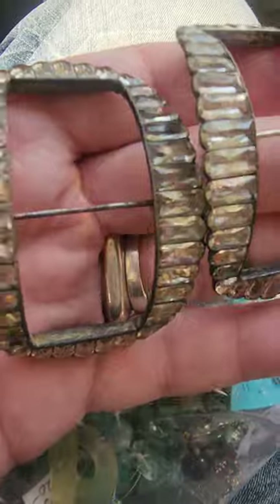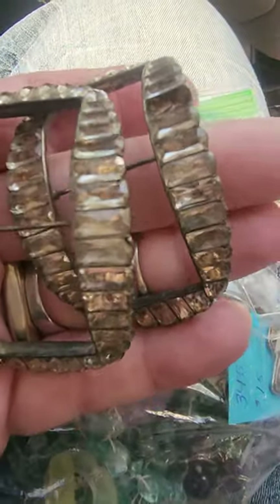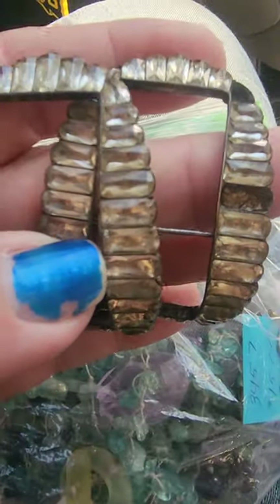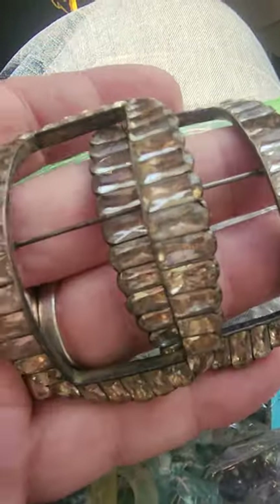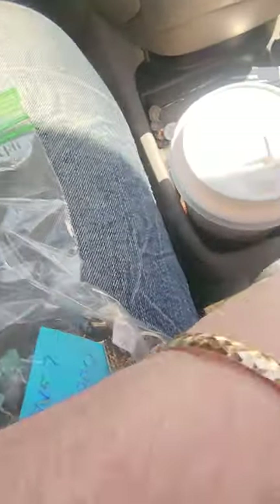Look at these shoe buckles. Oh my god, I'm so excited. They're from the late 1700s and they are foiled rock crystal in silver, and they were 50 cents for the pair. Yes, this one's missing two stones, but I was super excited by that find. Let me set those out of the way — they're in one of my books at home.